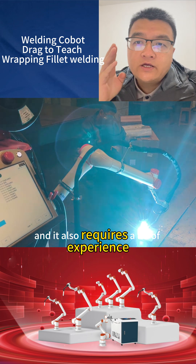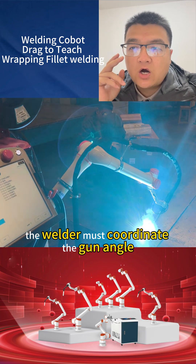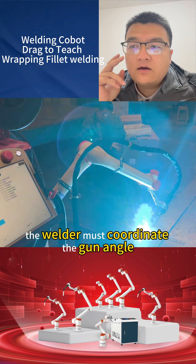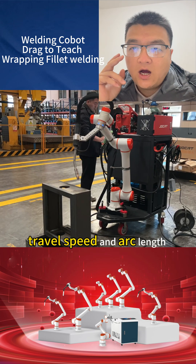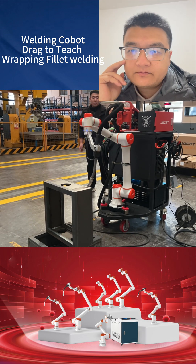It also requires a lot of experience. The welder must calculate the gun angle, travel speed, and arc length, all based on feel and practice.